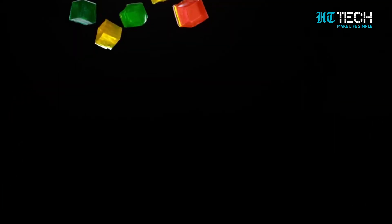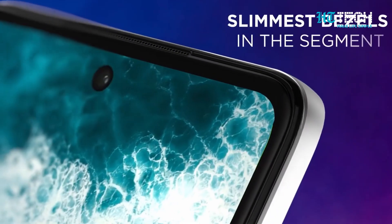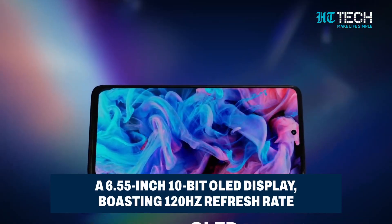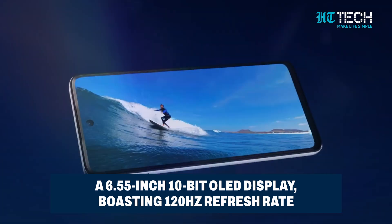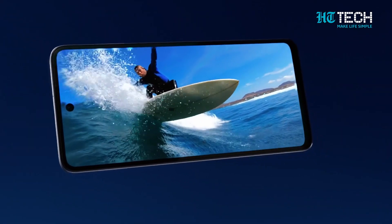If you're familiar with the Moto G series, you know they've always brought innovation and value to the table. And the Moto G84 5G is no different. With a 6.55-inch 10-bit OLED display, boasting a silky smooth 120Hz refresh rate and a stunning peak brightness of 1300 nits, your visuals are about to get a serious upgrade.